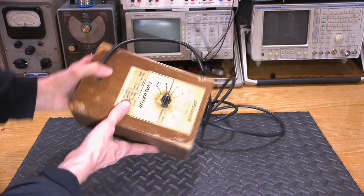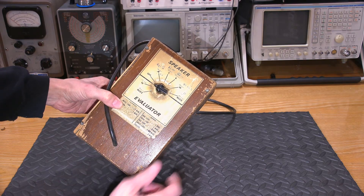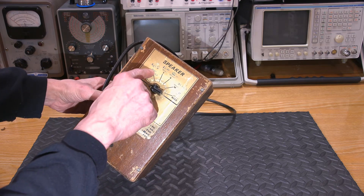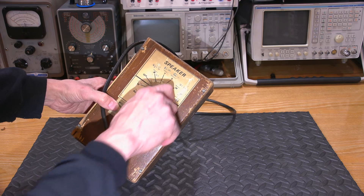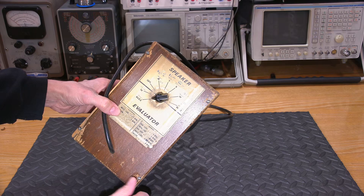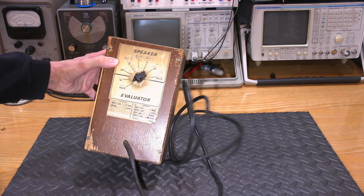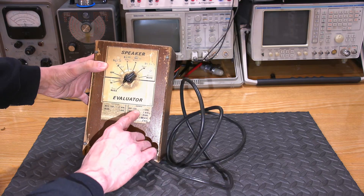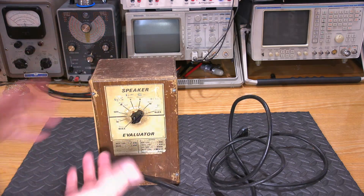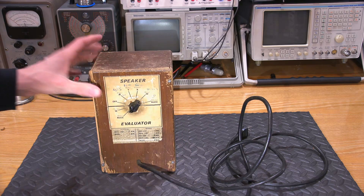On the back side: 'speaker evaluator.' So maybe to evaluate some speech. It has times written in here — it says four minutes, five minutes, five and a half, six, and six and a half minutes. And then it says 'W' and 'buzz' here. What is that about? Maybe for speech or something like that? You only have a certain amount of time to talk, then you need to be quiet.